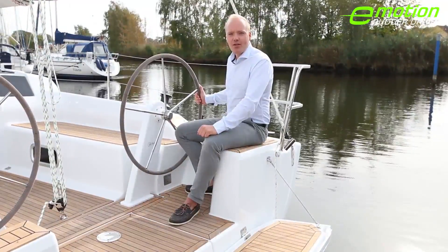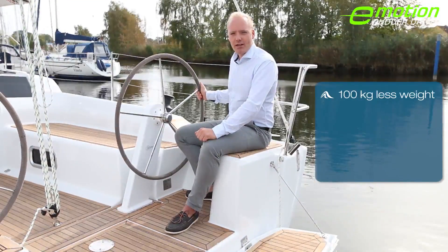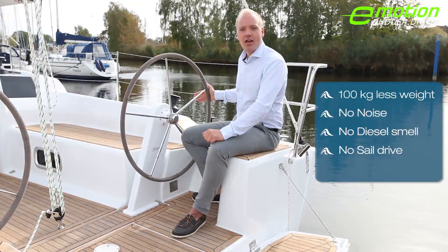The Hansa 315 Rudder Drive completely replaces the diesel engine, meaning 100kg less weight, no noise, no diesel smell, no sail drive and no maintenance.